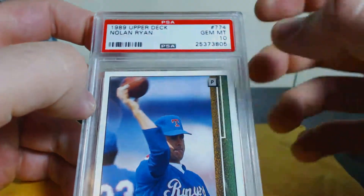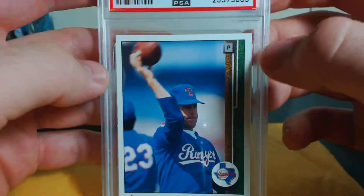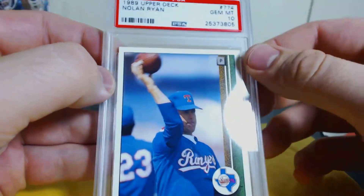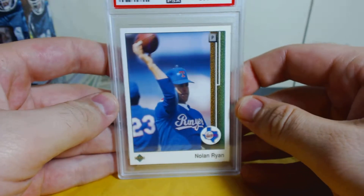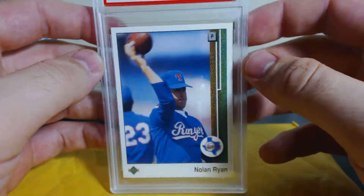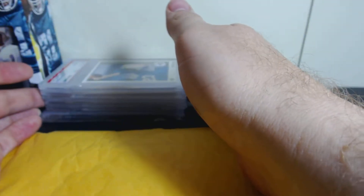The last one I picked up — I just wanted this in a Gem Mint 10, I thought it was really cool. When this card came out in 1989 everybody wanted one; it was like 15 to 20 dollars just for a base card because he was new. And Nolan Ryan, as you can see, is not throwing a baseball — he's throwing a football. Just a crazy little thing that Upper Deck did and card collectors went crazy. Picked this one up pretty cheap and it's a Gem Mint 10. Some nice cards for the Nolan Ryan PC and for my son's collection.